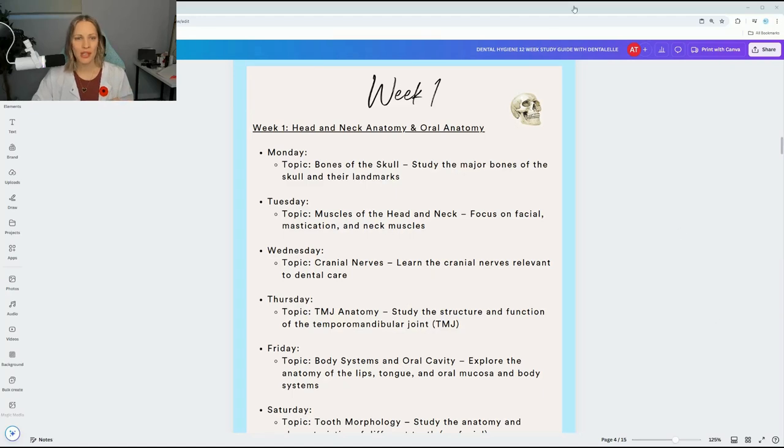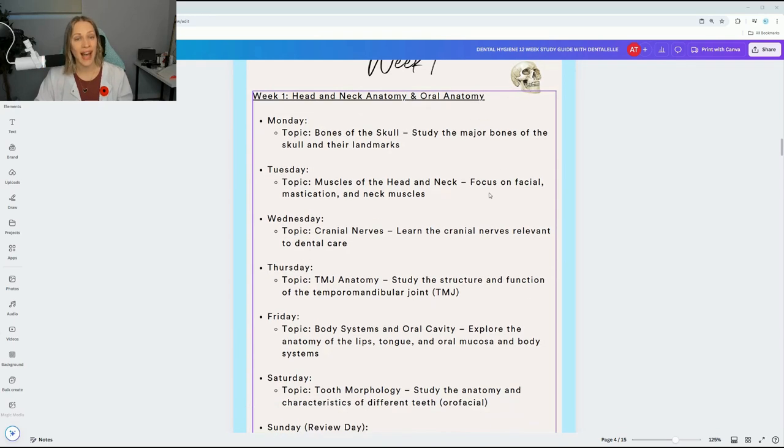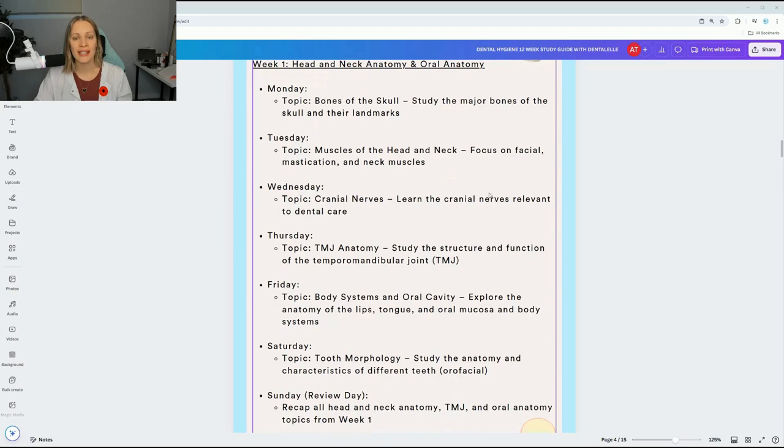Week one covers head and neck anatomy and oral anatomy. On Monday, I suggested studying bones of the skull. Tuesday, muscles of the head and neck. Wednesday, cranial nerves. Thursday, TMJ anatomy. Friday, body systems and oral cavity. Saturday, tooth morphology. And Sunday I have left as a recap and review day.